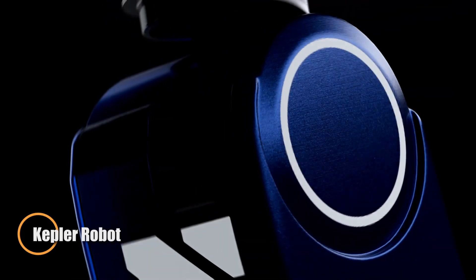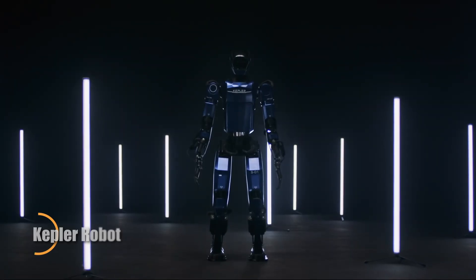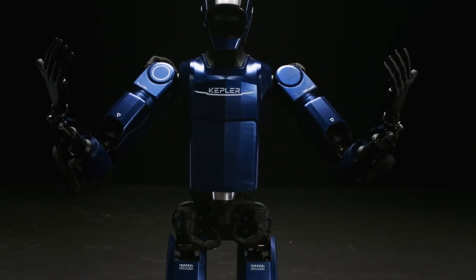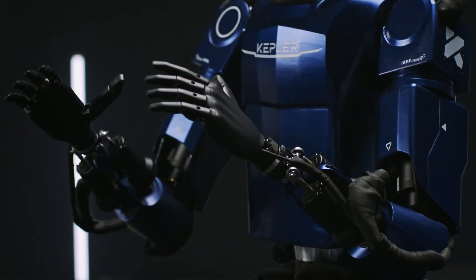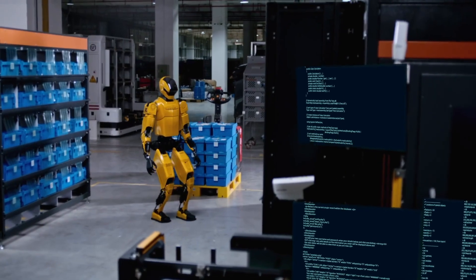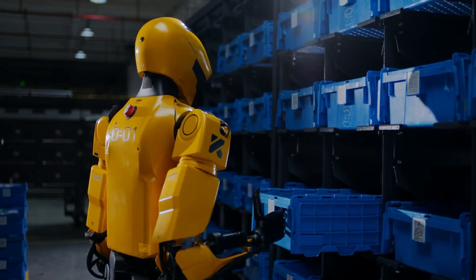Shanghai-based Kepler has introduced a humanoid robot built for strength, endurance, and industrial efficiency. Standing 170 centimeters tall and weighing 75 kilograms, this machine is equipped with robust manipulators capable of lifting loads up to 30 kilograms. With an impressive eight-hour runtime, it sets a new benchmark for operational endurance in humanoid robotics. Designed for demanding environments such as warehouses and the automotive sector, it excels at handling boxes, transporting car parts, and performing repetitive heavy-lift tasks with precision.